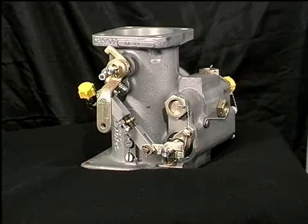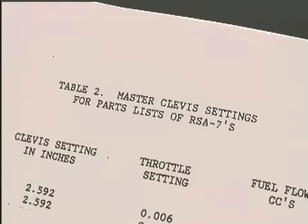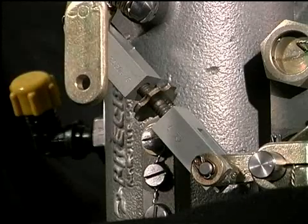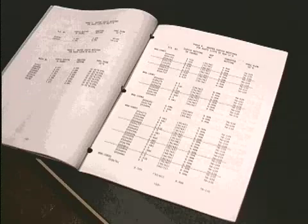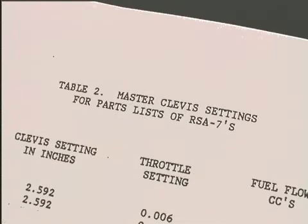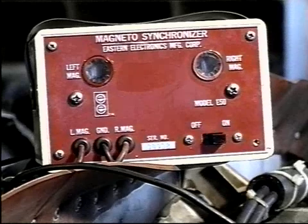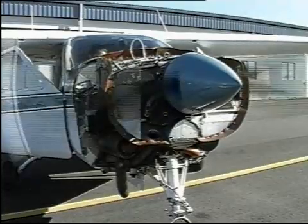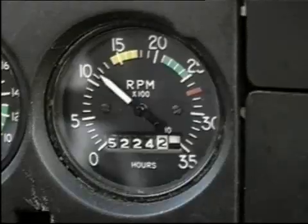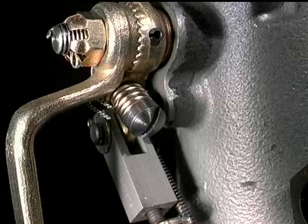To correct the off-idle stumble situation: first, remove the idle mixture link and reset to the proper settings as set forth by the master clevis settings for parts lists in the Troubleshooting Techniques Manual, pages 11 through 13. Then reinstall the idle mixture link, referring to the master clevis settings list for exact clevis settings for your particular parts list control. Next, time the magnetos to the engine per the engine manufacturer's instructions. Now start your engine and let it warm up, then set the idle speed to the recommended speed. Set the idle mixture to obtain a 25 to 50 RPM rise, and be sure to clear your engine after each adjustment. Reset the idle speed as necessary.